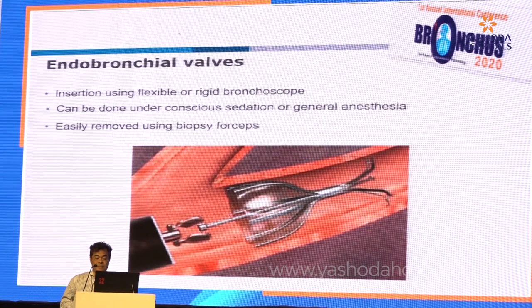Endobronchial valve can be deployed via flexible or rigid bronchoscope, depending on how comfortable you are. In my practice, I always use rigid bronchoscope because these patients have very poor lung reserve and low saturation. It is difficult to do this procedure in a patient with low saturation — it takes 45 minutes to maintain saturation. So I do it under general anesthesia to ensure saturation is maintained during the procedure.